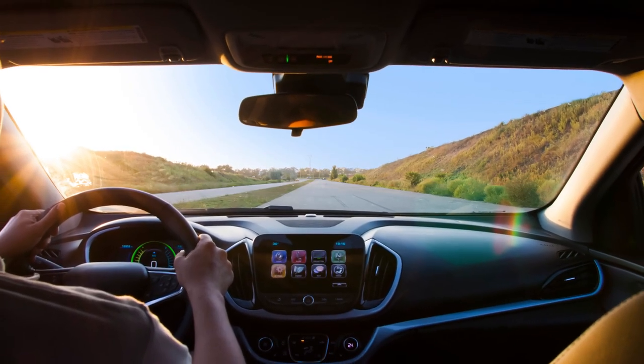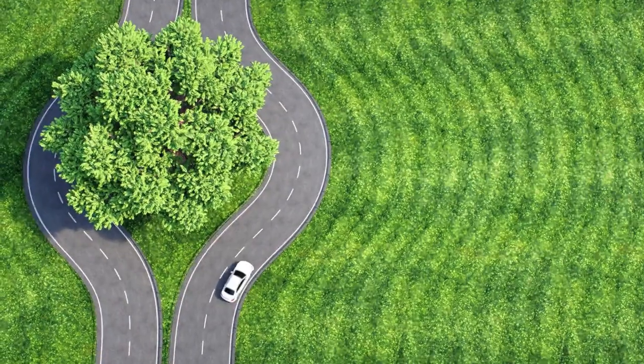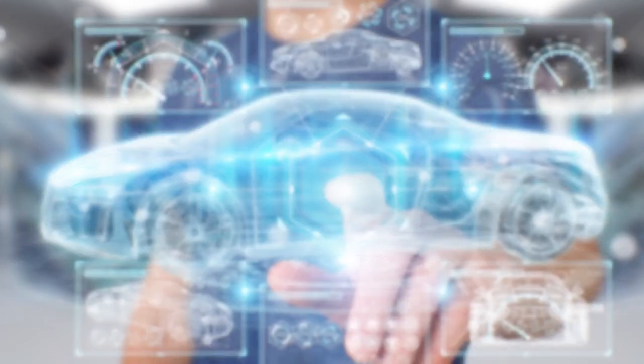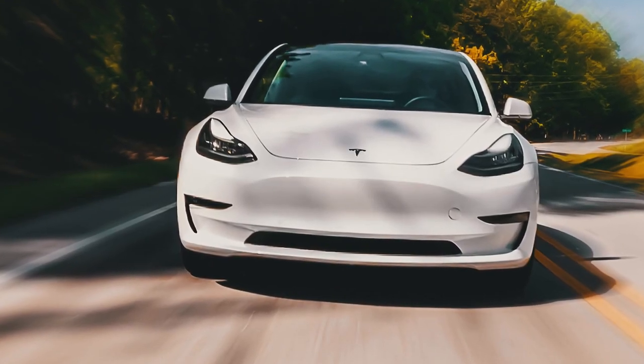If you're driving an electric vehicle, there are times you want to be noticed — for the cool factor of the car, for your commitment to the environment, or simply for your decision to embrace tomorrow's technology today. What you don't want to do is draw attention to yourself with squeaking or grinding brakes.